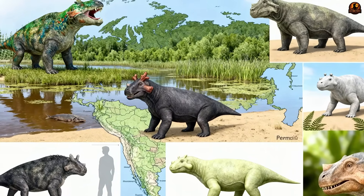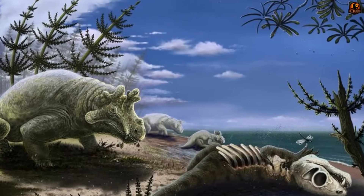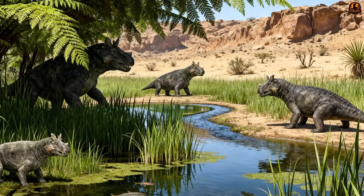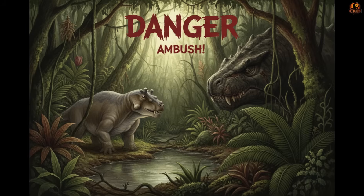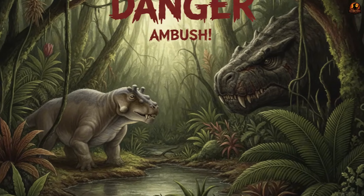In the midst of a supercontinent otherwise scorched by extreme heat, these swamp corridors were lifelines in a land often hostile to life, providing shade, food, and cover for animals like Estemenosuchus. But the same thickets also hid danger — predators powerful enough to strike even at something so massive.